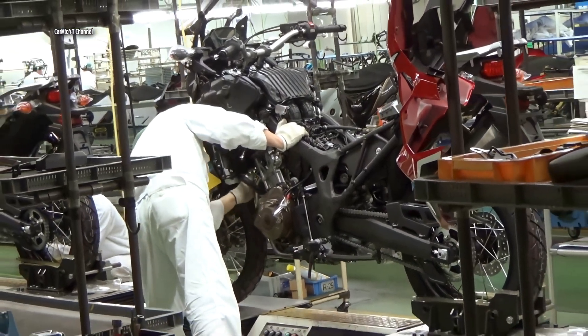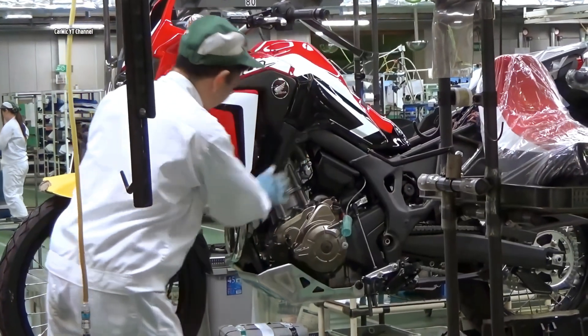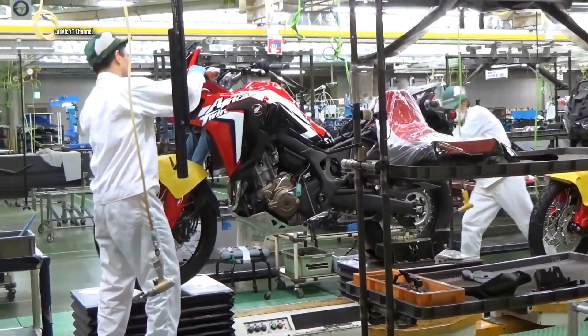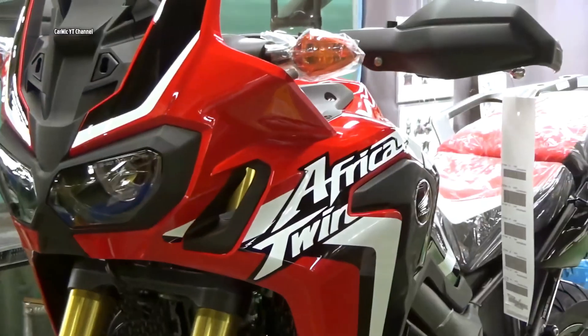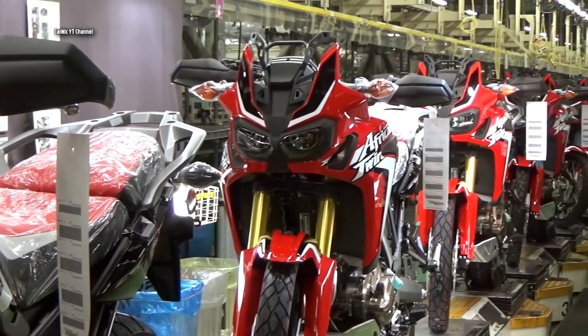Now the bike is almost ready and the worker just adds the plastic covers. The finished machine will now be thoroughly tested and all the electronics and onboard computer will need to be set up. Finished new Honda Africa Twin bikes are already waiting for their new owners, but first they have to be ridden and tested by the Japanese factory's quality check workers.